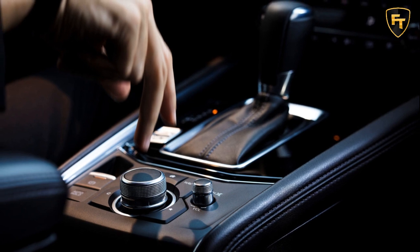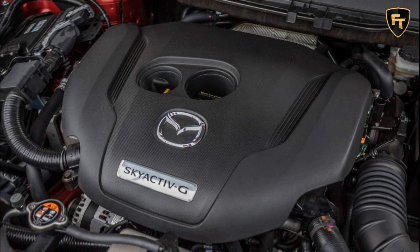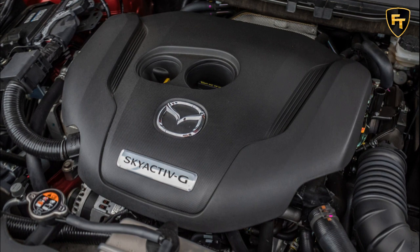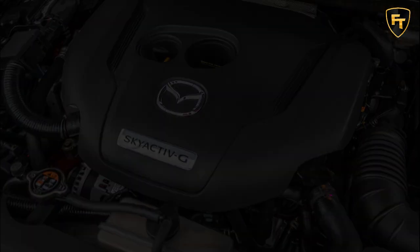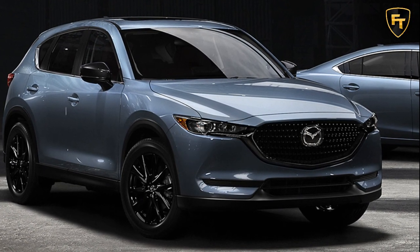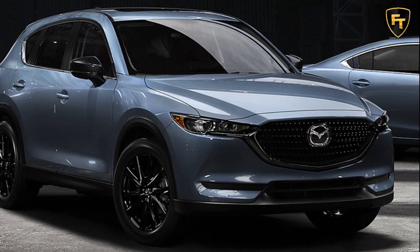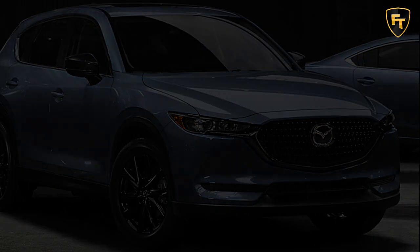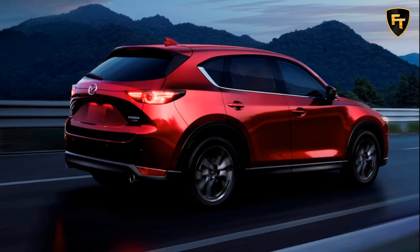With similar options as the Touring, pricing for the Carbon Edition starts at $28,855, or $30,255 with all-wheel drive, while the turbo costs $30,660 or $32,060 with all-wheel drive. With premium fuel, the turbocharged mill produces 250 horsepower and 320 pound-feet of torque.